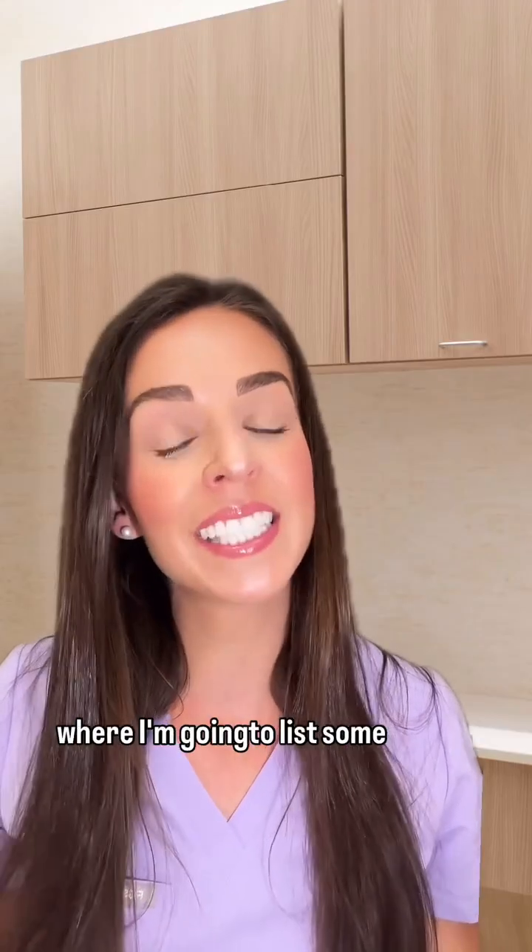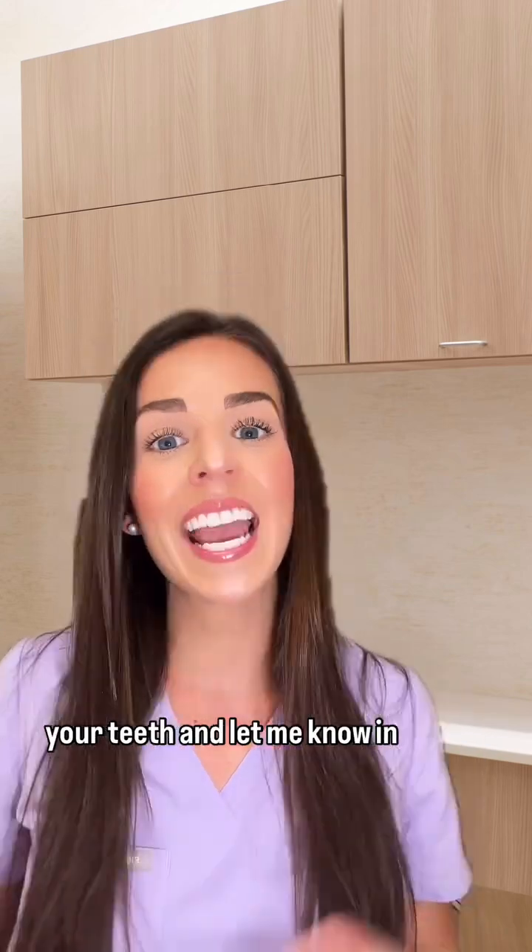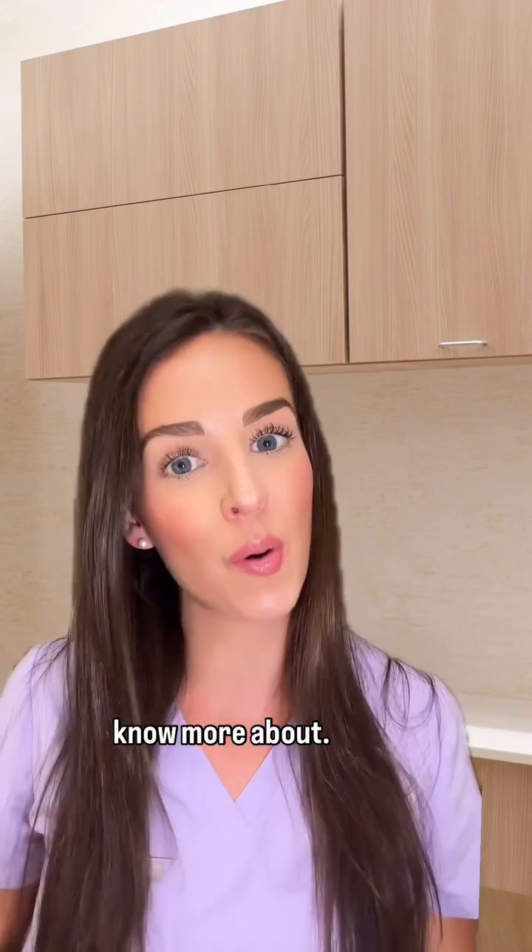Check out the caption below where I'm going to list some of my favorite oral health products that can help remineralize or strengthen your teeth. And let me know in the comments below what other oral care products you want to know more about.